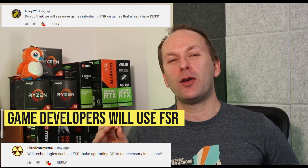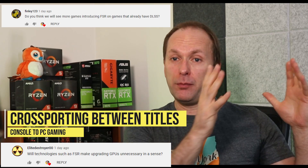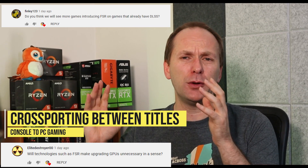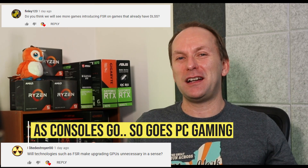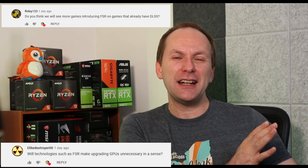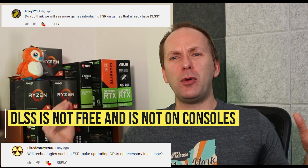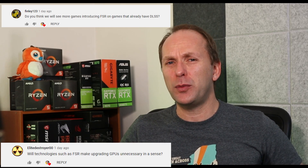Right now, the way game development works — especially for big AAA titles — you're not just developing for one platform. There's a lot of cross-porting between PC and console. The people who control the consoles are going to control the PC market too: if you're already optimizing for FSR for console, you're going to use it on PC. DLSS takes money to implement on PC and it's not available on console. Because it's not a cross-platform technology, I don't think DLSS is going to be around as long as we think, though NVIDIA won't just give up on it — it'll be here for a number of years.